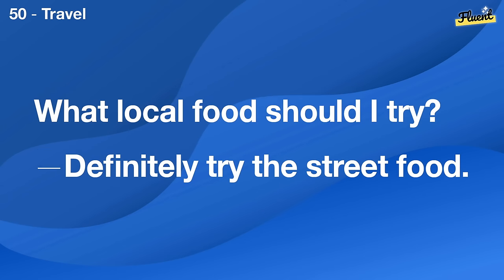What should I wear to go hiking here? Wear comfortable shoes and bring a rain jacket.